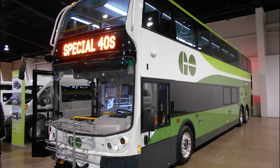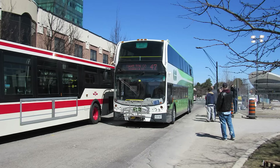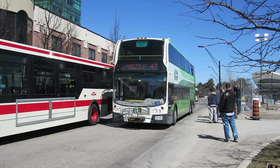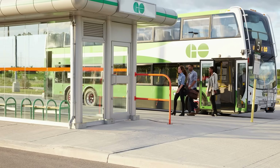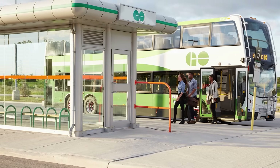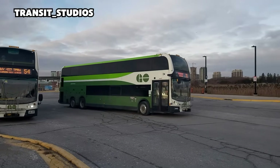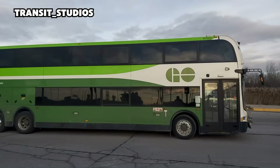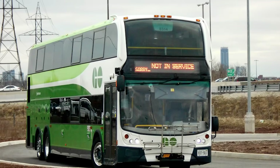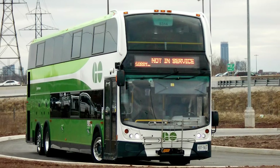There were lessons too. The ADA ramp at the front door, while effective, deployed slowly and during peak boarding could delay schedules just enough to frustrate operators. GO also implemented a geo-fencing system to ensure the new double-deckers stayed within safe corridors, reducing the risk of accidental detours under low bridges. Those precautions underscored both the promise and the challenges of operating such a tall, heavy machine in the North American landscape.